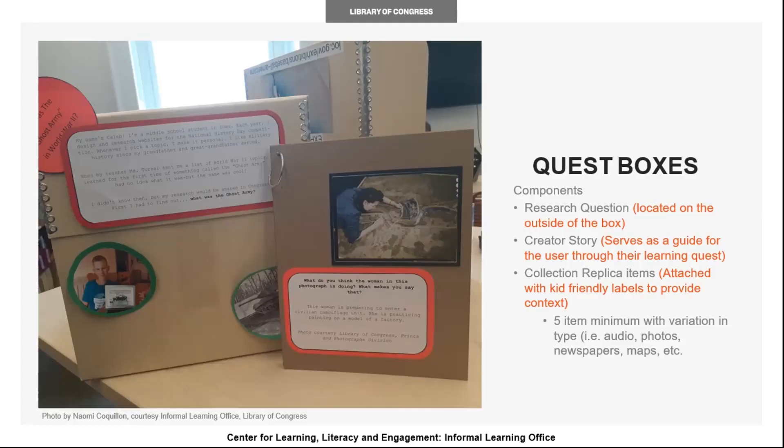In my role, I am developing prototype research quest boxes drawing from the Library of Congress's primary source collection. Their content includes a research question, a creator story, and a minimum of five collection replica items with kid-friendly captions. The purpose of these boxes in a learning space is to allow families, specifically those with children ages 9 to 13, to have the opportunity to dive deeper into interesting topics so they can learn together.